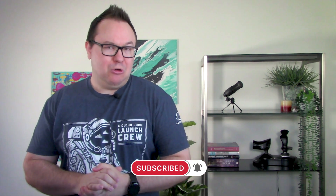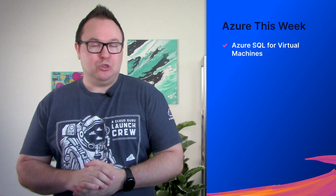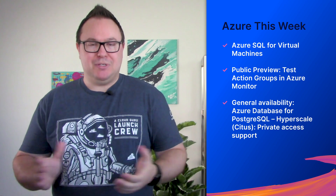But you're not here for really old news. You're here for up-to-date service announcements and releases for news that happened in Azure this week. In this episode, we'll have a chat about a range of updates to Azure SQL for virtual machines, a public preview of test functionality for action groups, and the general availability of private access for Azure Database for PostgreSQL Hyperscale.